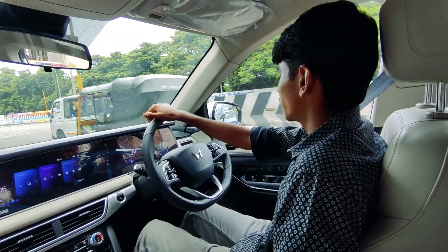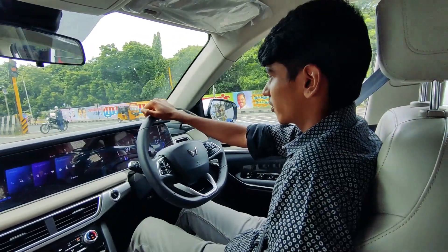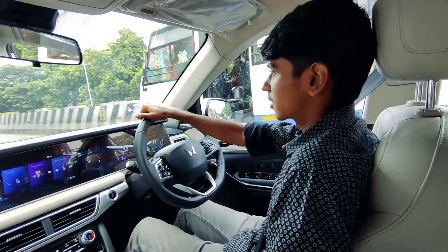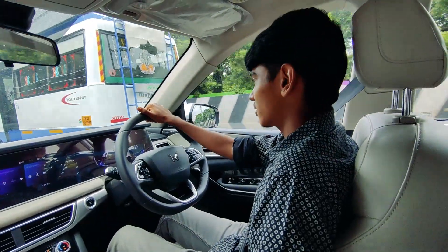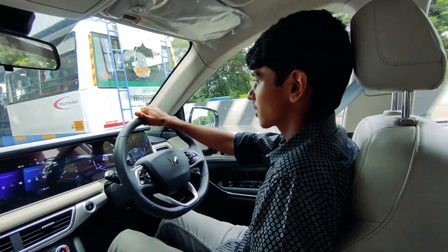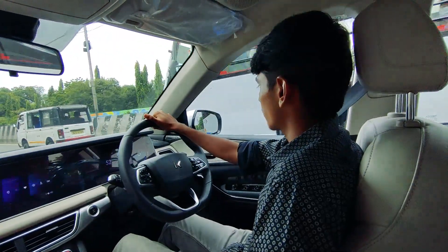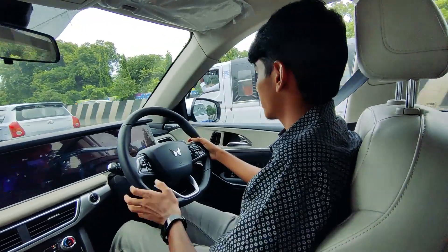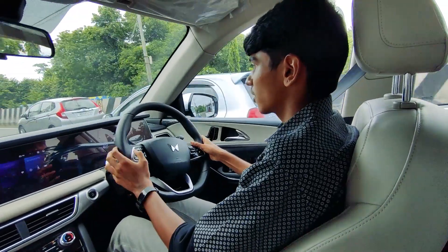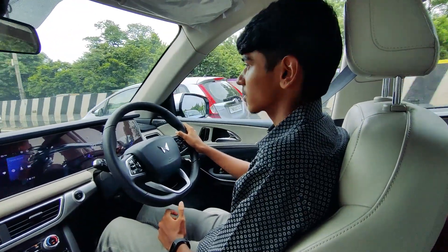We do notice quite a lot of difference in the NVH levels because the diesel is a bit louder and does produce a bit more vibration than the petrol engine. The 6-speed torque converter does a great job. The steering is also way heavier on the diesel, unlike the petrol version.